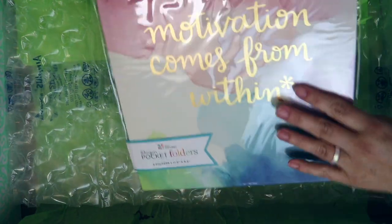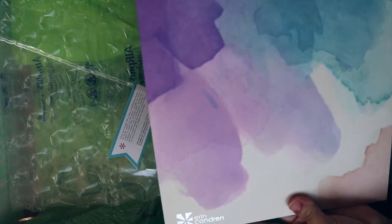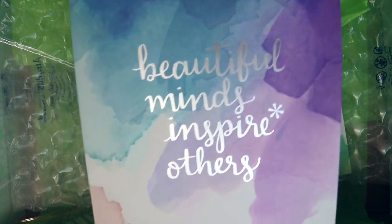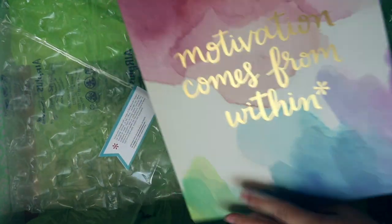I also got a set of two pocket folders. The first one is the watercolor 'Beautiful Minds, Inspire Others' design, and then this one says 'Motivation Comes From Within.' They're really pretty.